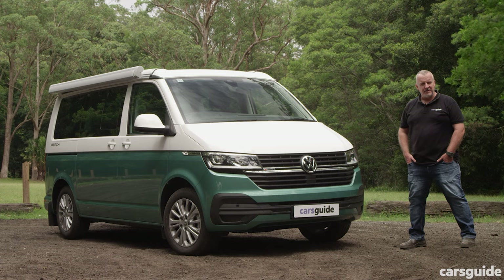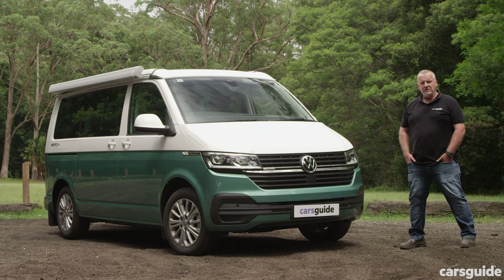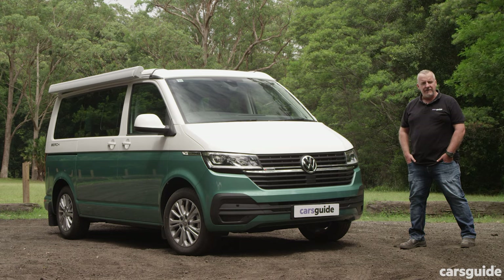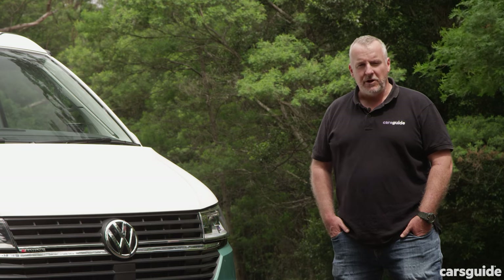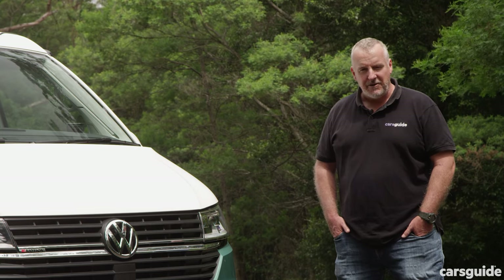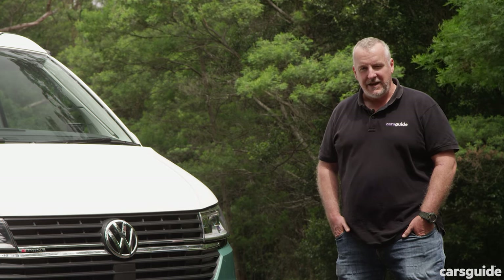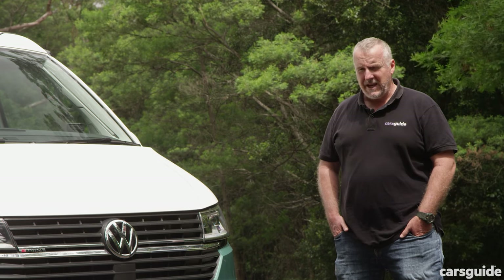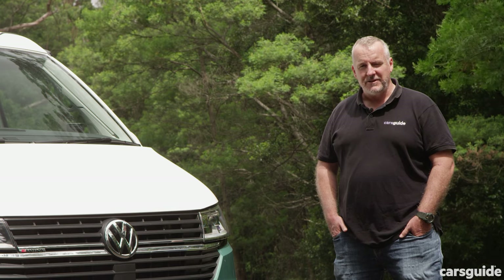I can certainly see the appeal of a camper van, especially one like the California Beach, because it's functional, it's comfortable, and it's nice to drive. But for me, a lot of other things make more sense, especially at this price point — you could buy a four-wheel drive wagon and a camper trailer, or even get yourself a used motorhome and still have money left over from a hundred grand. There's no denying this is fit for purpose, but that price tag is just too hefty. What do you reckon? Have your say in the comments section below.